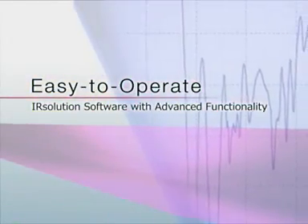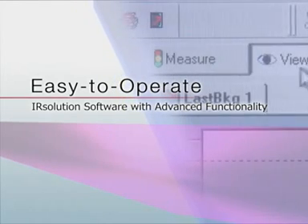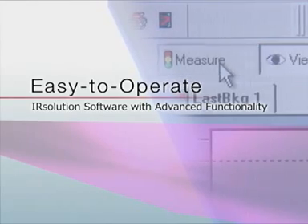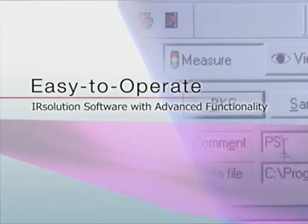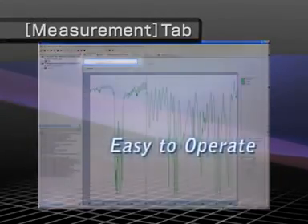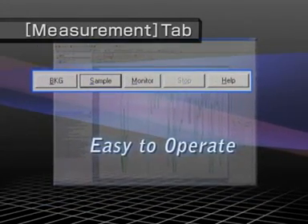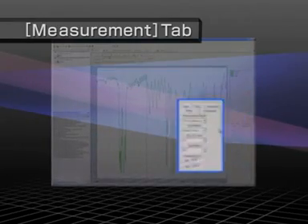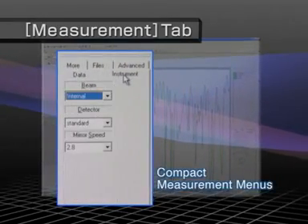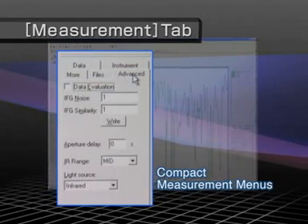The IR Solution software provides sophisticated functionality, yet is designed so that all operations necessary for FTIR analysis are simple. To make operation easier, the Measurement tab page, used to measure spectra, is designed with all buttons used for measurement positioned at the top, and a compact panel for setting measurement settings positioned on the lower right, allowing you to easily switch between tabs for different settings.